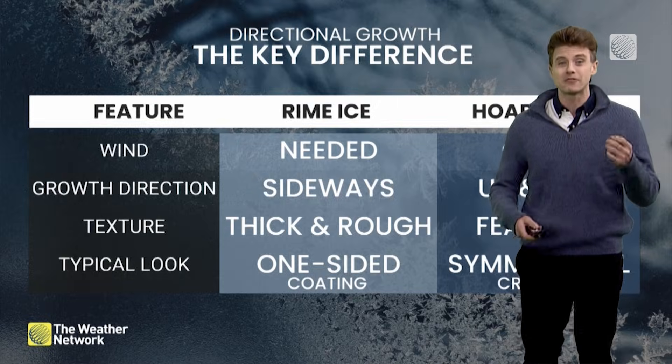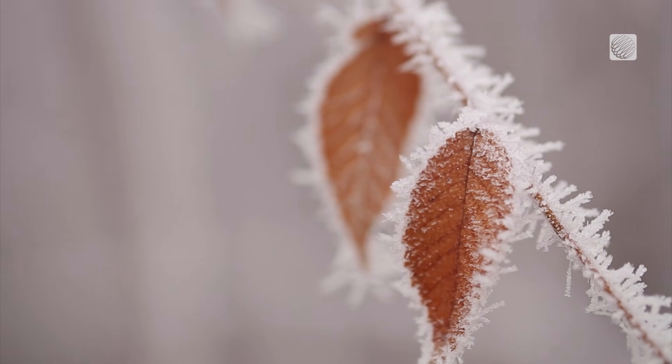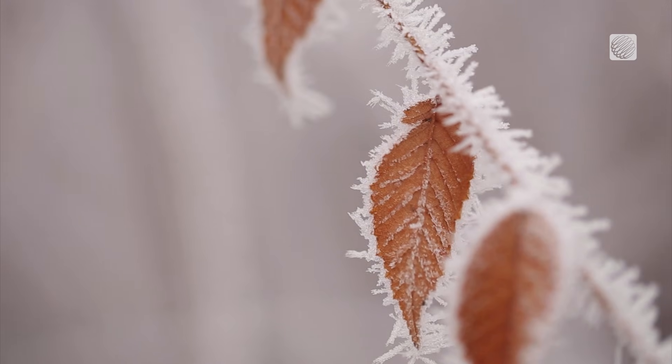Identifying it is as easy as taking a breath — that's the difference maker. Hoarfrost is super fragile, and in fact, even your breath can disrupt those fragile ice crystals.